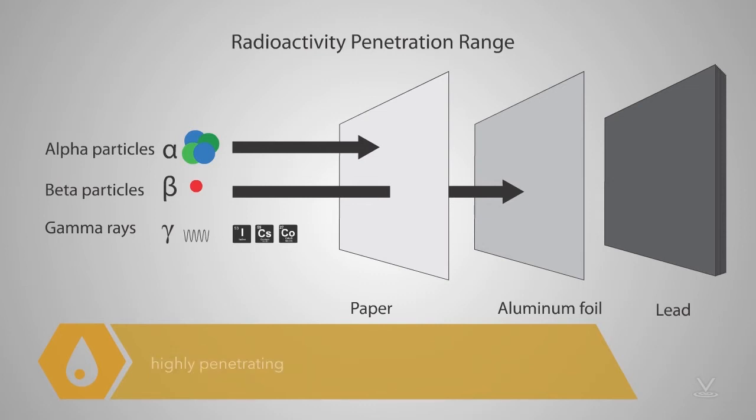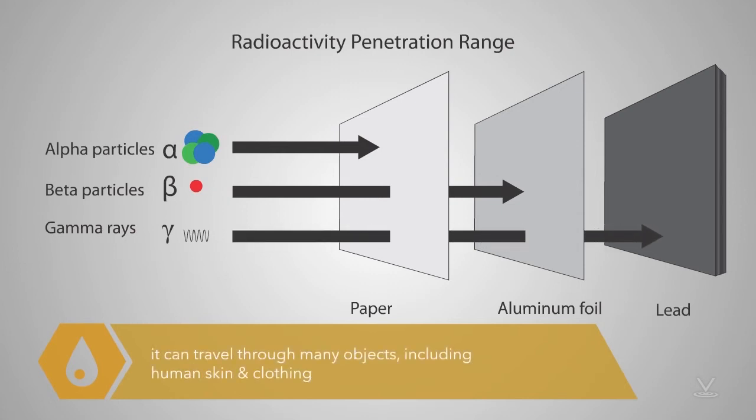Gamma radiation is highly penetrating, and it can travel through many objects, including human skin and clothing. It is effectively shielded or absorbed by materials such as concrete, steel, or lead.